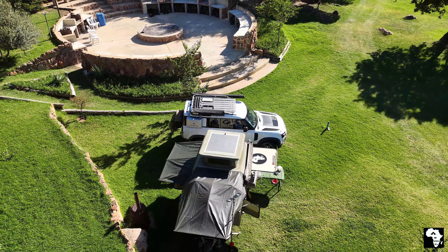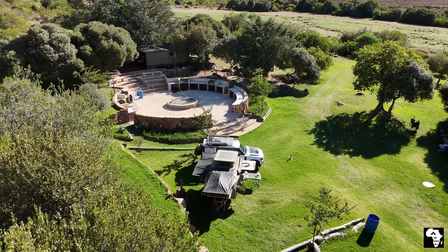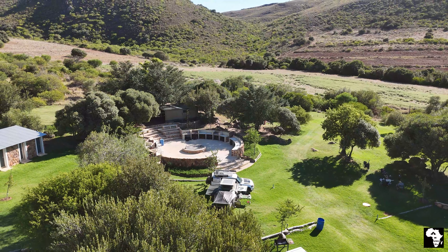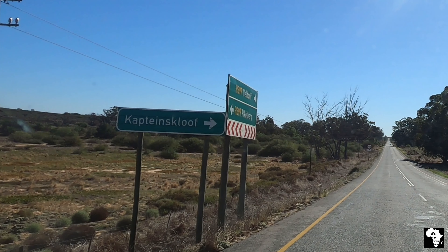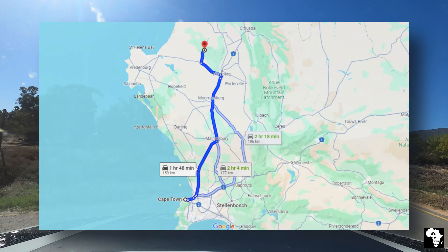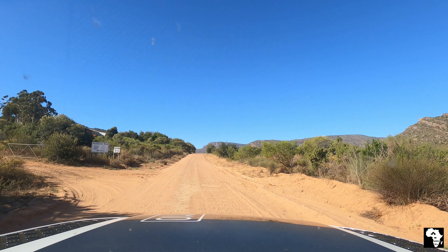Hello everybody and welcome to Sonweiseskop, a must-visit campsite in the district of Paquetteburg. On the R399, take the captain's glove turn off. You will then drive on a good gravel road. The campsite is 150 kilometers from Cape Town and if you follow the road signs it's easy to get there.